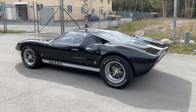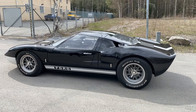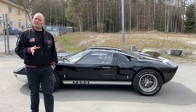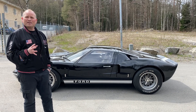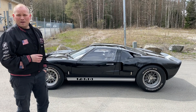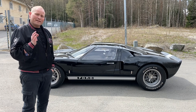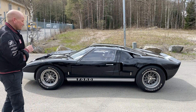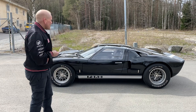Ni ser ju det, gott folk - vilken jäkla bil det är alltså! Den här specifika bilen är så nära man kommer det helt originala. Men den är en licenstillverkad bil - i Sydafrika faktiskt - på licens från Ford. Man har fått göra en identisk replika. Det är ingen kit-car utan den är specialbyggd i fabrik. Och det märker man, för den är välgjord hela bilen. Jag ser ingen större skillnad - det är väldigt väldigt lite i sådana fall.